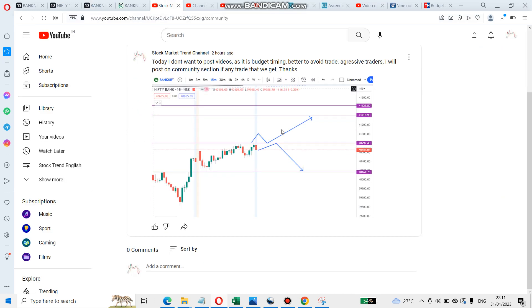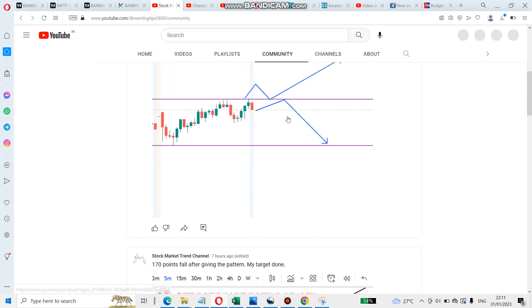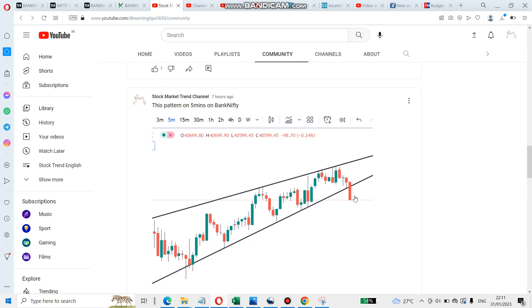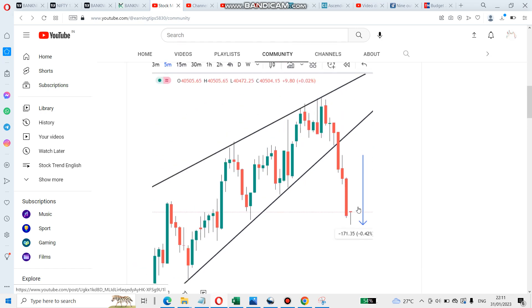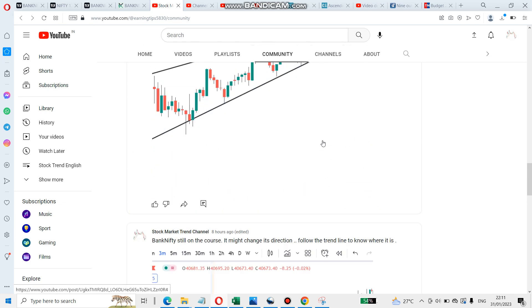I posted some patterns today in the community section — it was really a good momentum trade. Bank Nifty was falling on the five-minute chart, it tried to retest and then started falling. It fell 170 points. If you followed the community section you might have captured those 170 points.